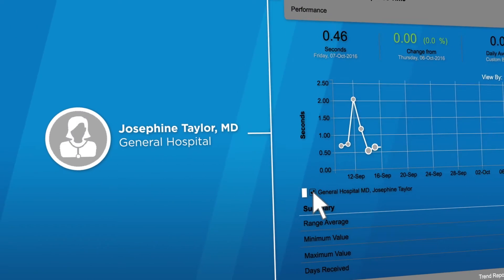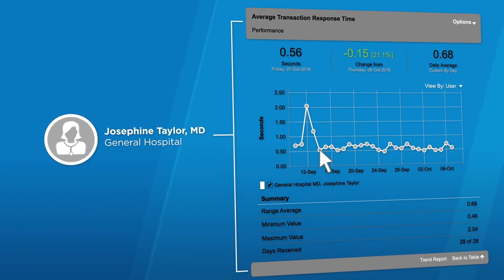Did you know that this dashboard can give you more information that you have been asking for? And then we talk about how they can use that in their organization.